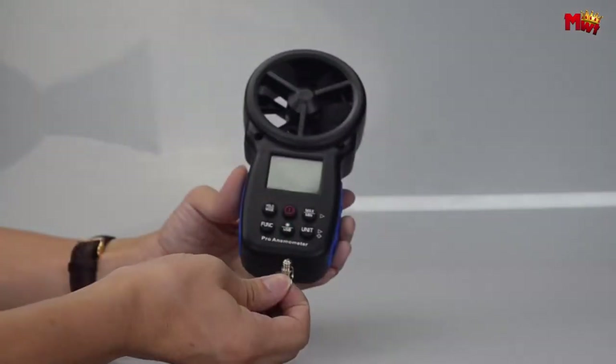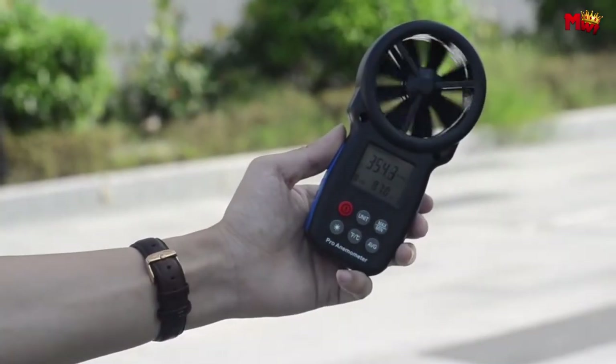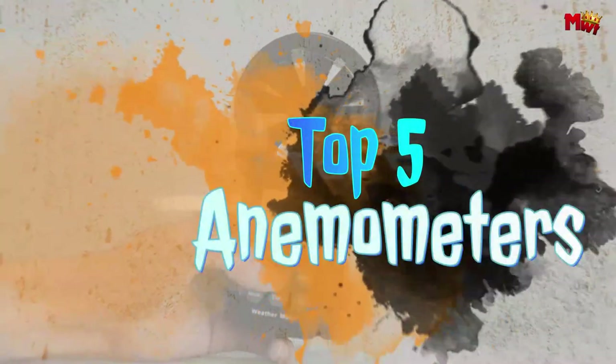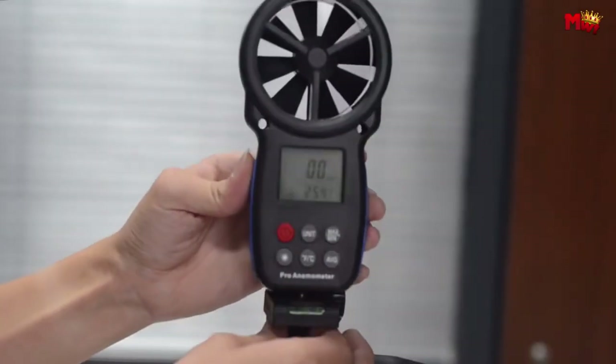With advancements in technology, anemometers have evolved to offer greater accuracy, durability, and versatility. In this video, we'll explore the top five anemometers renowned for their precision, reliability, and innovative features.